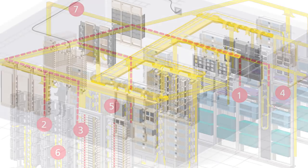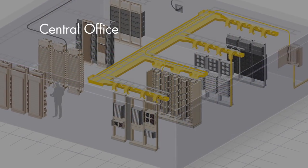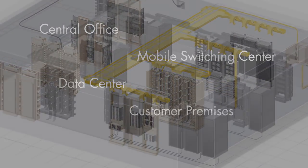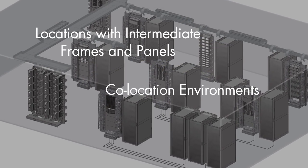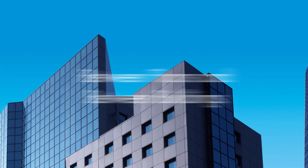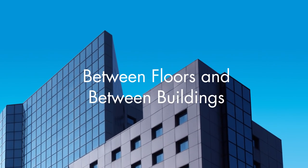Potential applications for RapidPanel include central office, mobile switching center, data center, and customer premises environments, locations with intermediate frames and panels, co-location environments, and network applications between floors and between buildings.